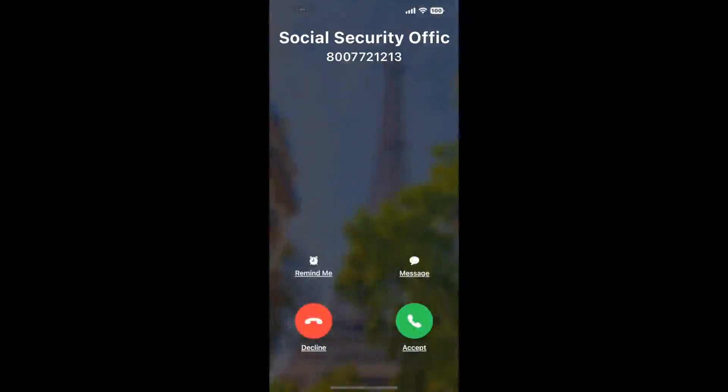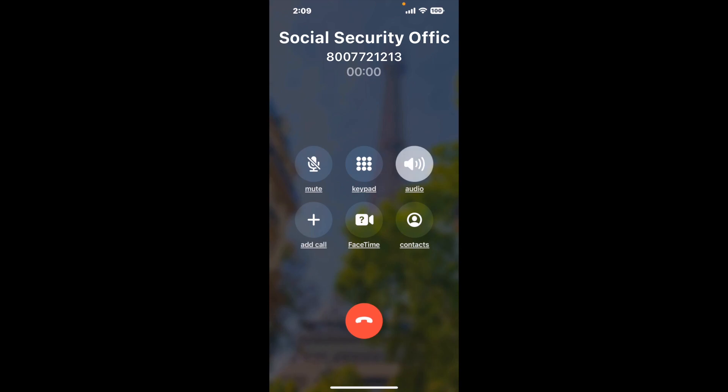Claimer can automatically call any phone line for you. It'll connect you directly to a human at Social Security Office 1333 Front Street, San Diego, CA 92101. It dials the number and stays on hold for you while it waits for an agent to take the call. When it detects an agent, it'll send the call to your phone.